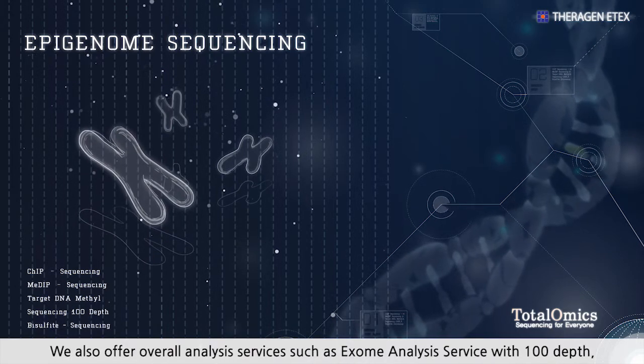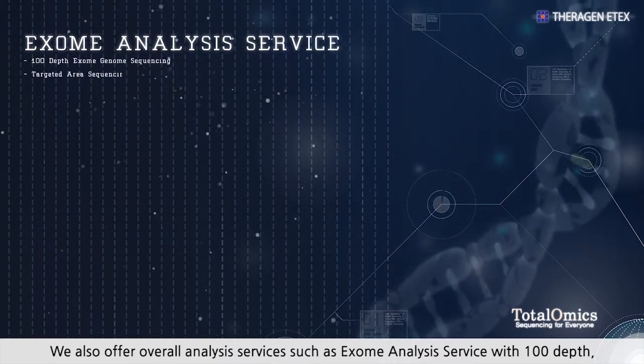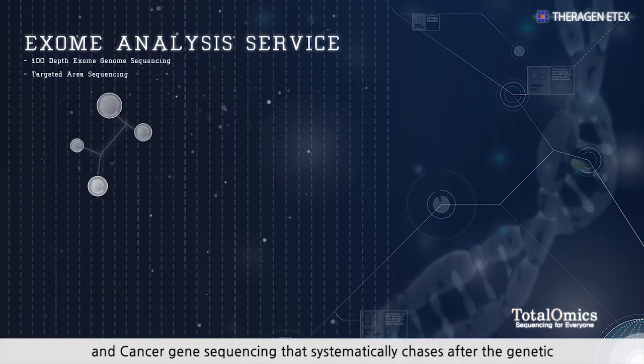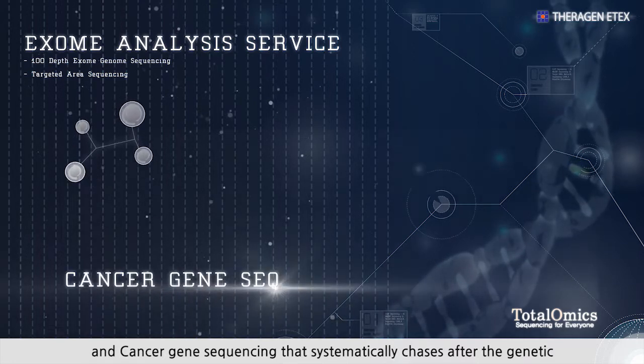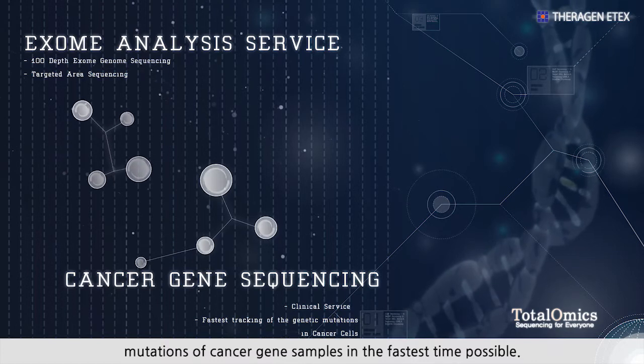We also offer overall analysis services such as exome analysis service with 100x depth, and cancer gene sequencing that systematically chases after the genetic mutations of cancer gene samples in the fastest time possible.